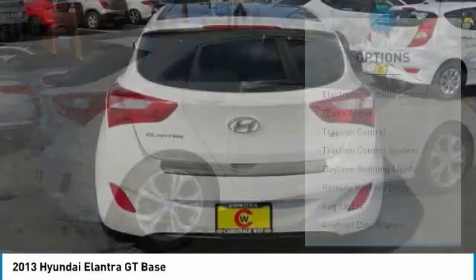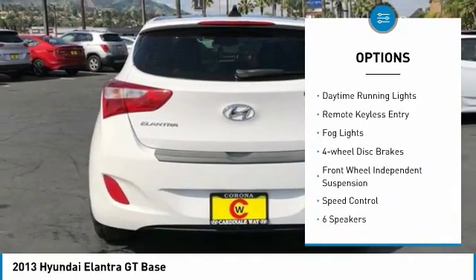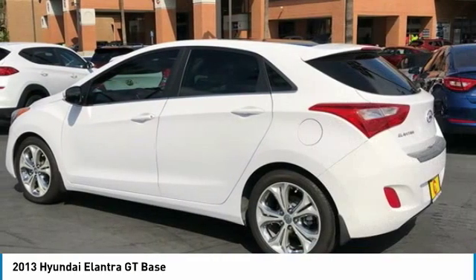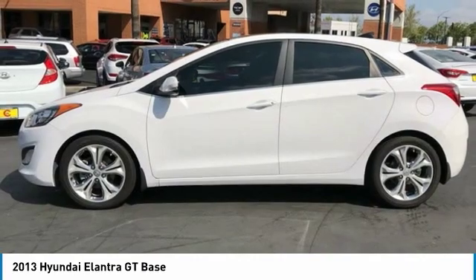Here are some of this vehicle's great options: electronic stability control, brake assist, traction control system, daytime running lights, remote keyless entry, fog lights, four-wheel disc brakes, front wheel independent suspension, and speed control.